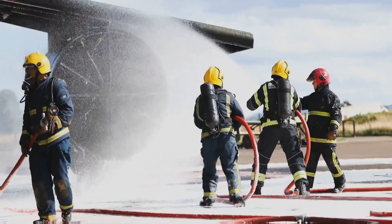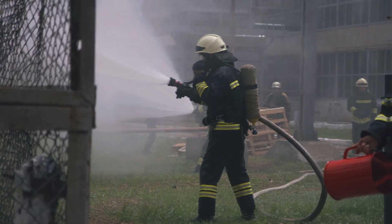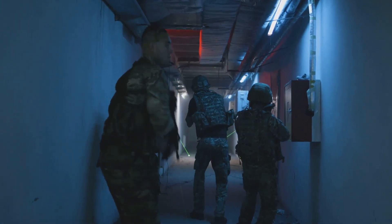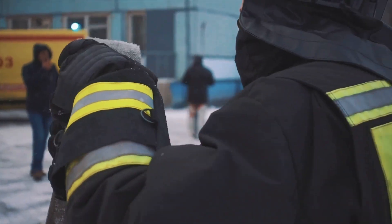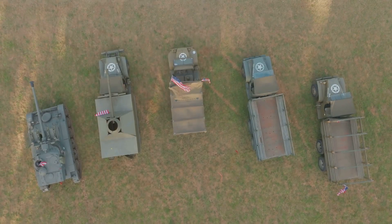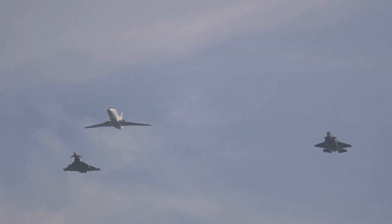Firefighters practice extinguishing blazes on retired aircraft, honing their skills in a controlled environment. Special forces units utilize the unique layout of planes for hostage rescue simulations. These exercises are invaluable for preparing first responders for real-world scenarios. Military forces also find strategic value in these aging giants, using them as mock targets and bombing ranges, allowing pilots to practice precision strikes.